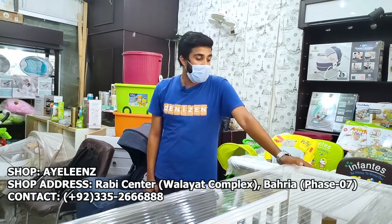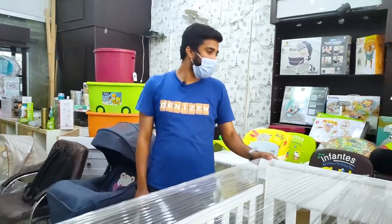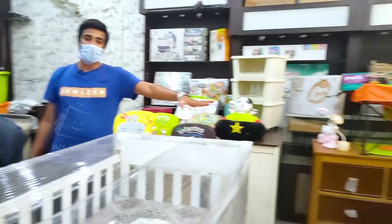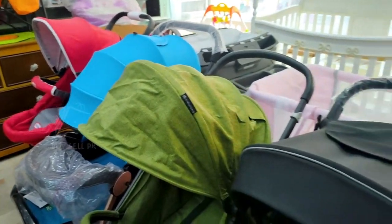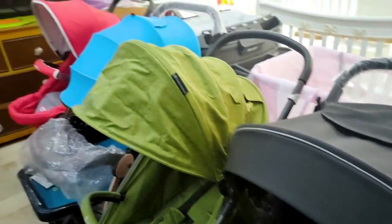What do you want to show today? I will show you today baby cots and strollers. These are all imported products, imported from the country.